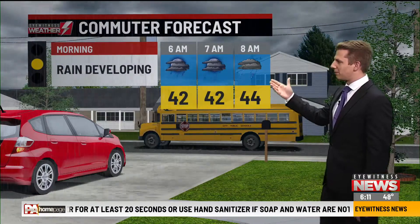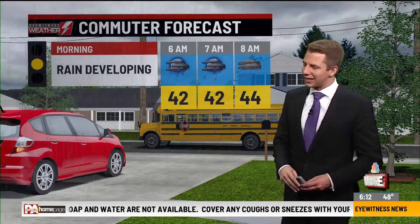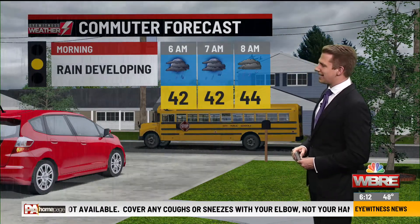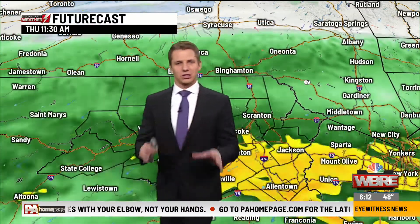So the umbrella is a necessity as we're leaving for work and as the kids are headed to the bus stop this morning. We're sitting in the 40s and the temperature is not going to get all that much better through the rest of our day. But let's talk about the rain.